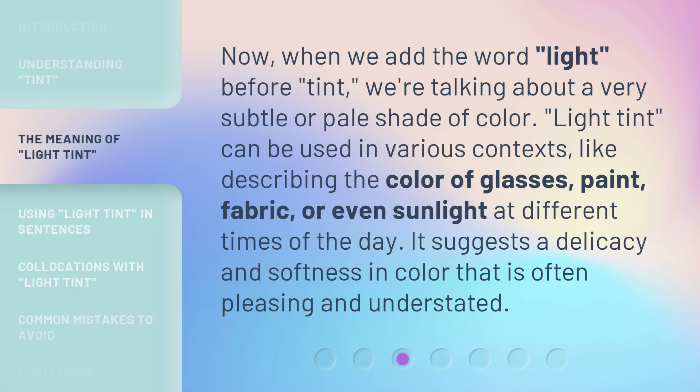Now, when we add the word light before tint, we're talking about a very subtle or pale shade of color. Light tint can be used in various contexts, like describing the color of glasses, paint, fabric, or even sunlight at different times of the day. It suggests a delicacy and softness in color that is often pleasing and understated.